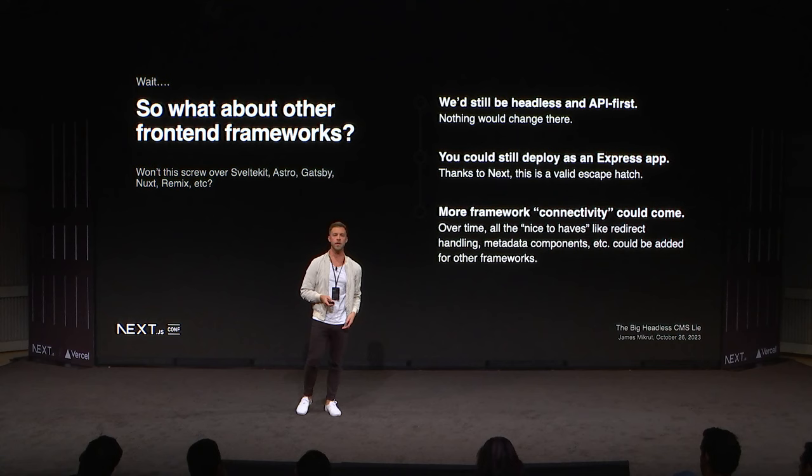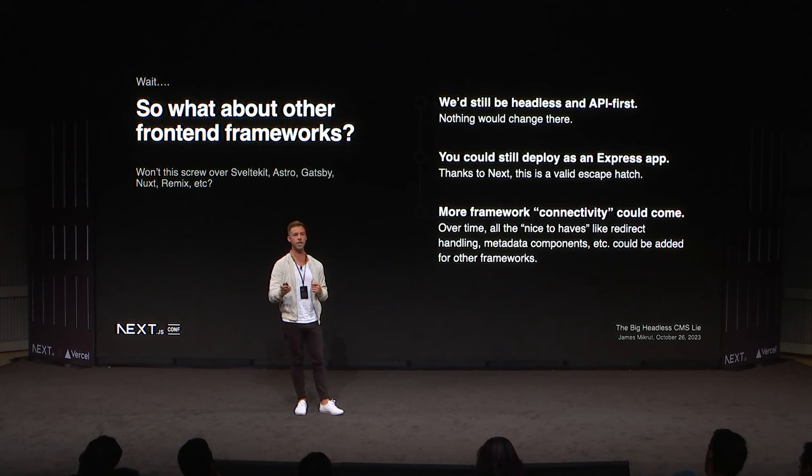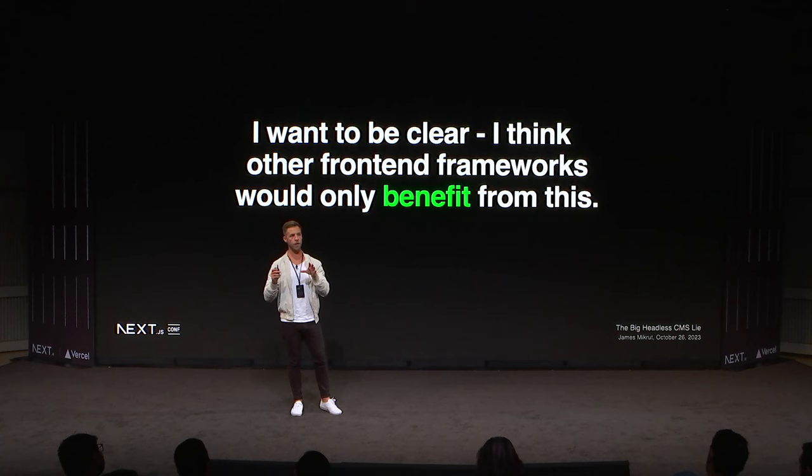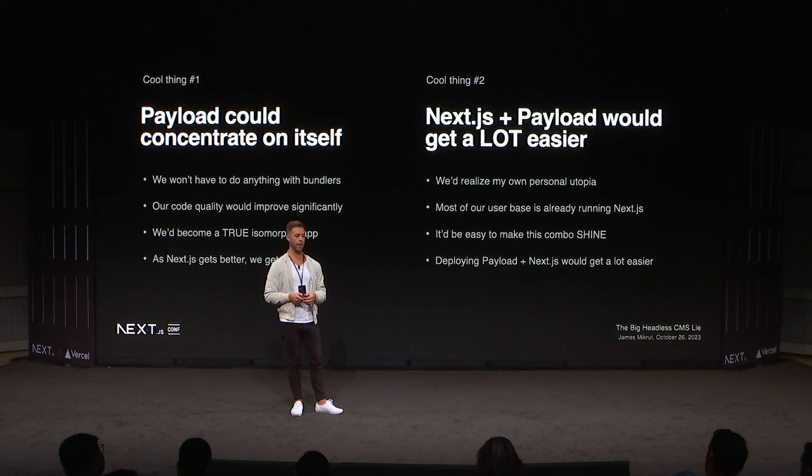Am I going too hard? I'm a headless CMS, and people like headless because they want to pick their front end of choice — but this would still be possible. We're always going to be API-first. You could still deploy as an Express app if you wanted to, because the Next.js custom server completely supports that. Over time we could add more connectivity — handling redirects, metadata, and all that stuff for other frameworks out of the box. I don't think moving to Next.js would be a bad thing for other frameworks; I think everyone would unanimously benefit. Selfishly, I could concentrate on the things that make us great, and as Next.js improves, we just get all that for free.